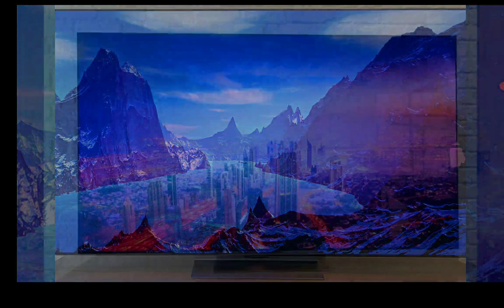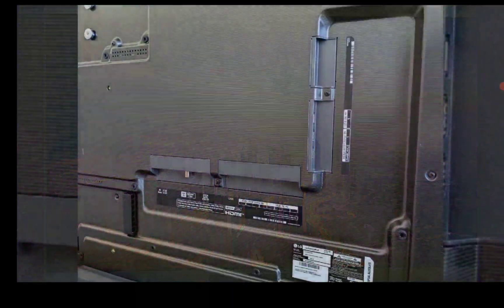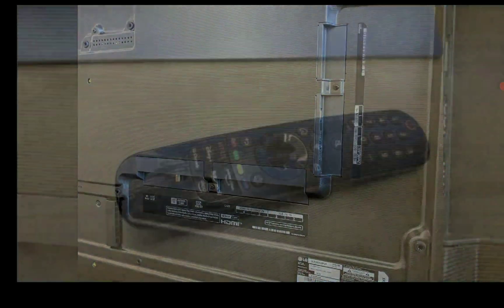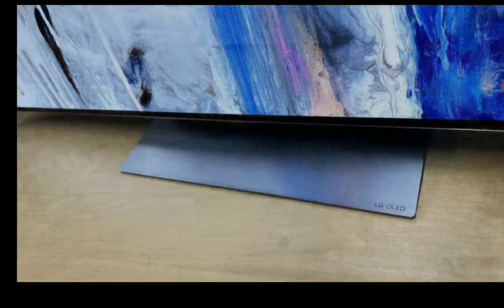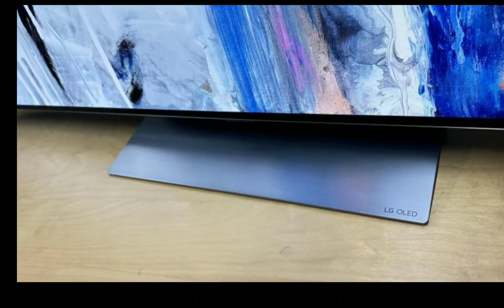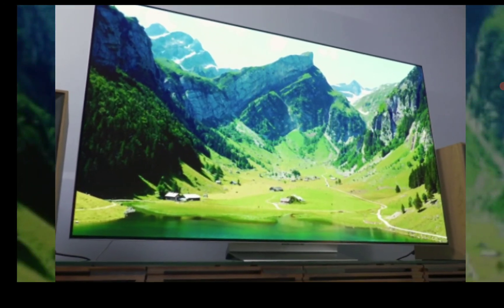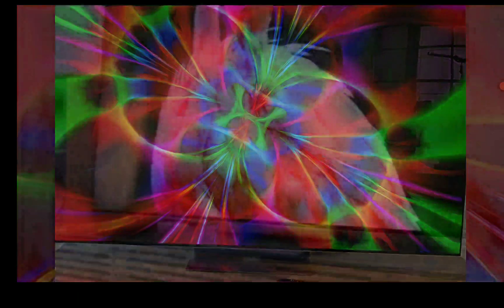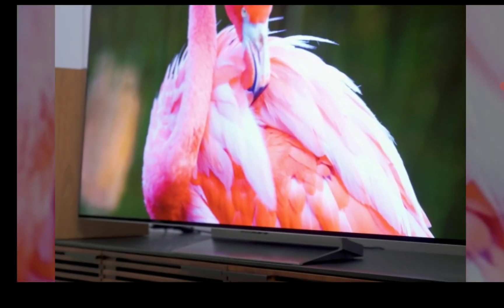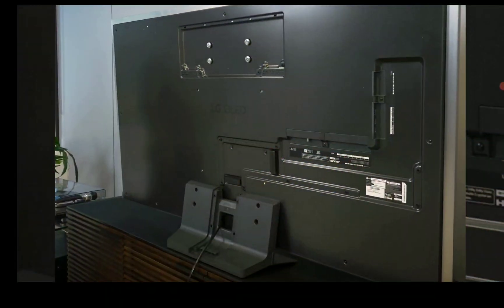Micro lens array technology just came out recently on LG displays, making OLED incredibly bright — we're talking almost 2000 nits of brightness, never seen on any OLED TV before. And even Samsung has improved their design for their quantum dot OLED with more improved efficiency and brightness output. So there are a lot of upgrades going on with OLED technology right now.